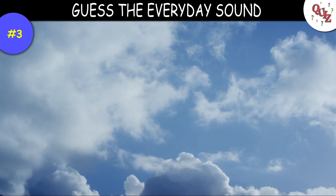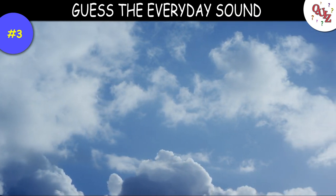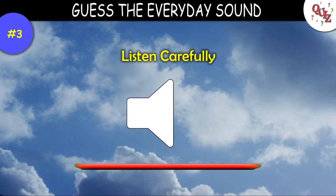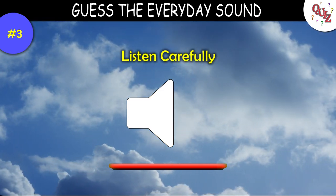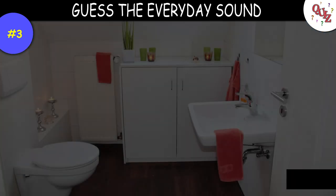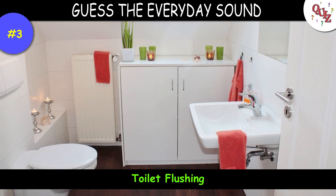Question 3. Okay, this is probably another easy one — listen close. Times up — that is the sound of a toilet flushing.